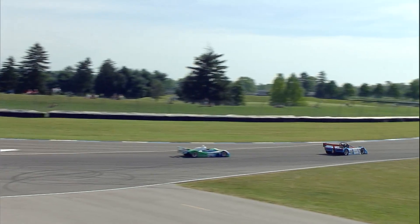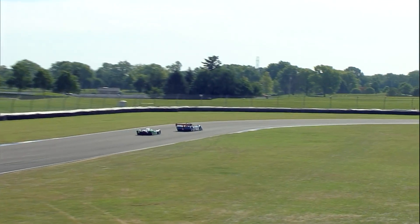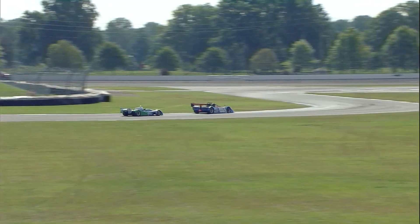These are nine lap races. Your front group is now working lap number three, so we're a third of the way through.